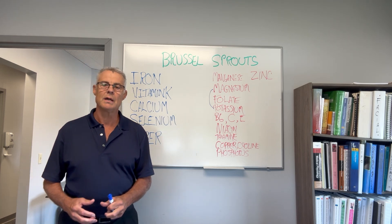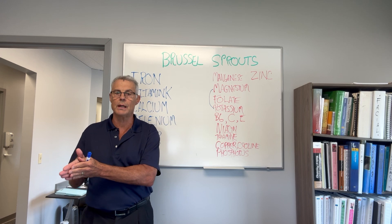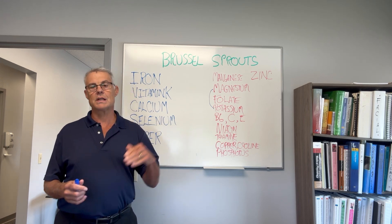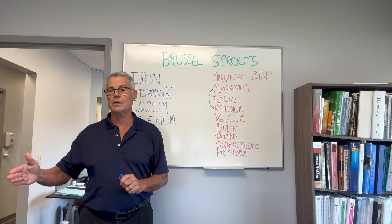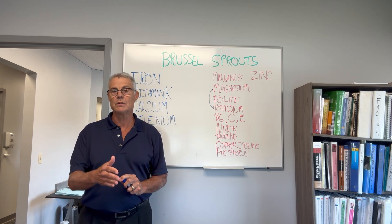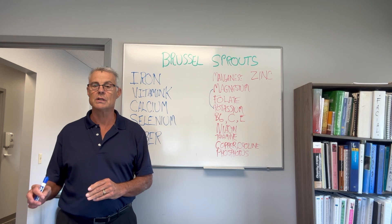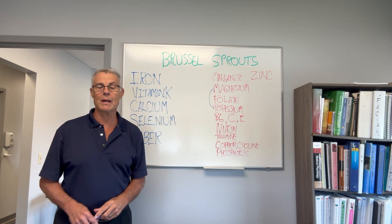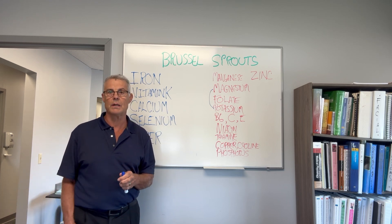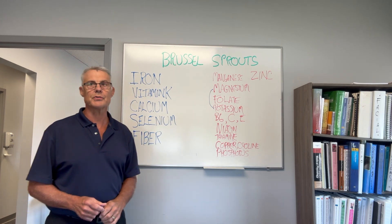Selenium is a big player — a trace mineral. Selenium helps in your thyroid conversion from T4 to T3. If your TSH is high and T4 is not converting to T3, selenium, as well as copper and iodine, helps that conversion. So the thyroid stops signaling the hypothalamus for more thyroid hormone because it's converting to T3, which is what you need.